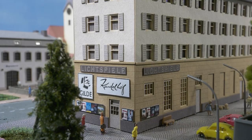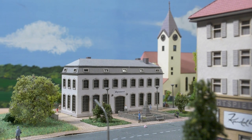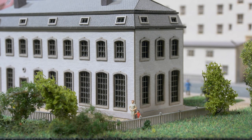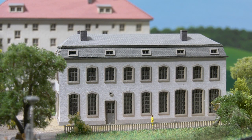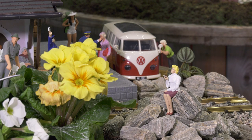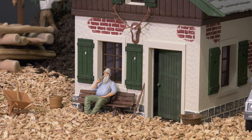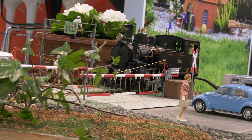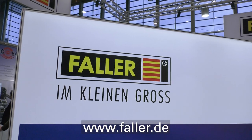For Z gauge this year we have an industrial building — a classicist building striking in form yet restrained in color. It is created from a laser cut kit; the tall transom windows and brick window surrounds are striking. Of course, garden railroaders will also find something new, like the RHB station Lavin or this forester's hut. It can be used in many places, just like the powered level crossing. More info at faller.de.